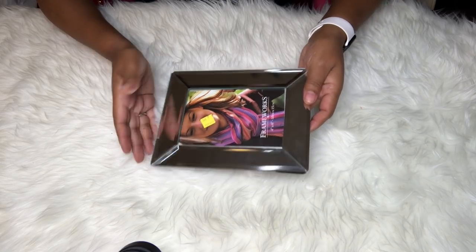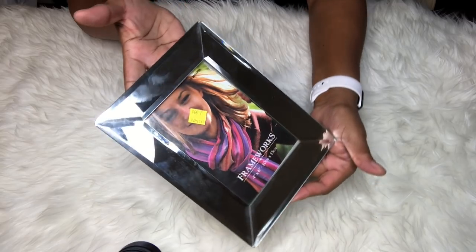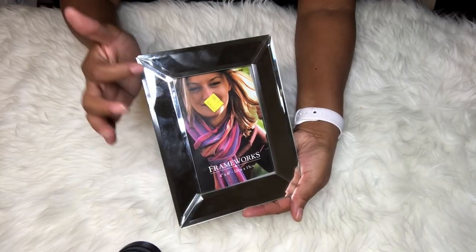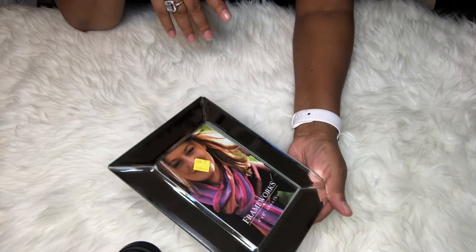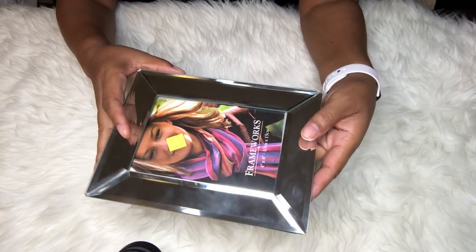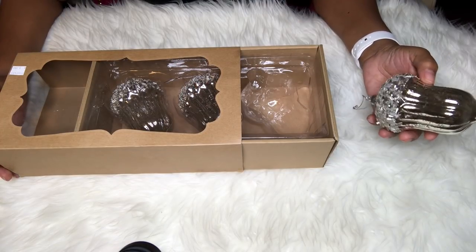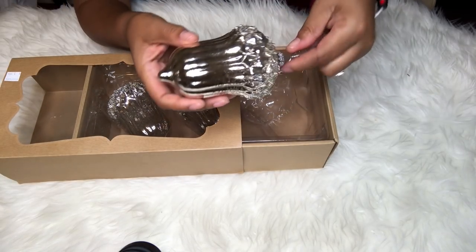The next item from the Salvation Army is this super cute mirrored picture frame — absolutely gorgeous. This is one I really wish they had more of, because we haven't gotten mirrored frames here in Canada at the Dollar Tree. When I saw this I was super excited, and I paid $1.99 for it.